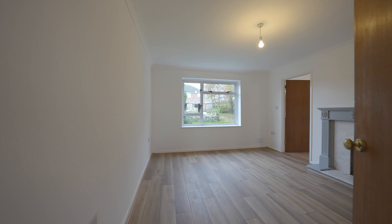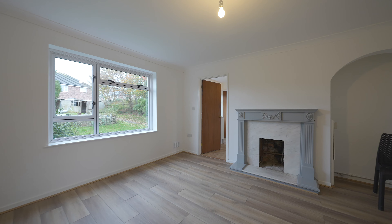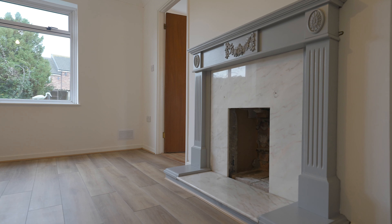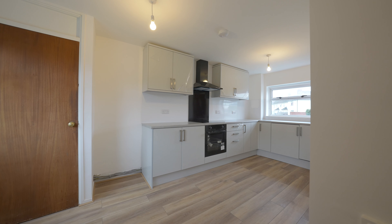Discover modern comfort in this recently renovated two-bedroom end of terrace property, ideally situated in a great location of Bulwark, with easy access to main links and shops. This gem boasts a garage, off-road parking and a very spacious rear garden.